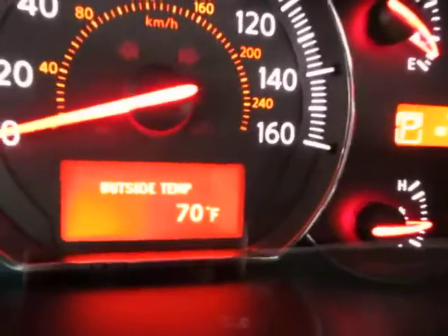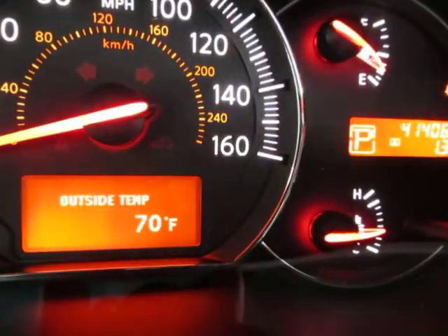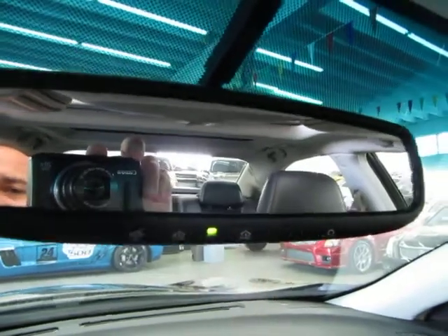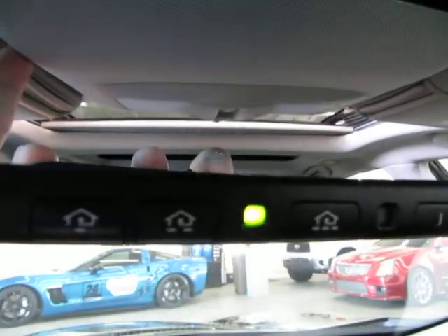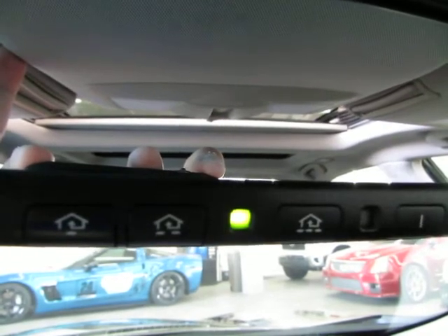The car has 41,406 miles and in the center you get an outside temperature readout. The auto-dimming rear view mirror has an eye that senses bright light — if somebody puts their high beams on you it will darken the mirror so it doesn't bother your vision. You've got the three little houses there — that is your HomeLink or universal garage door opener where you can program up to three garage doors or gates if you live in a gated community.